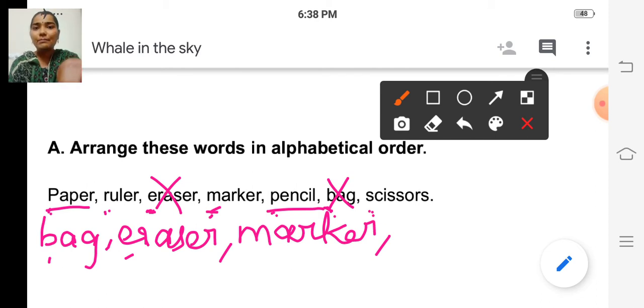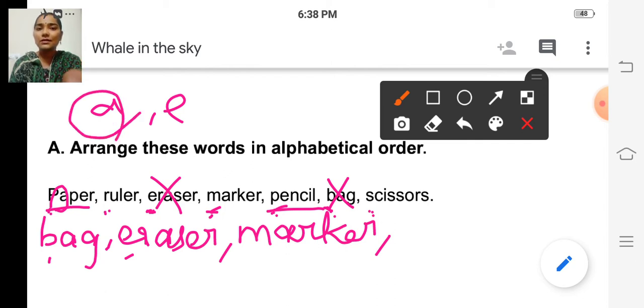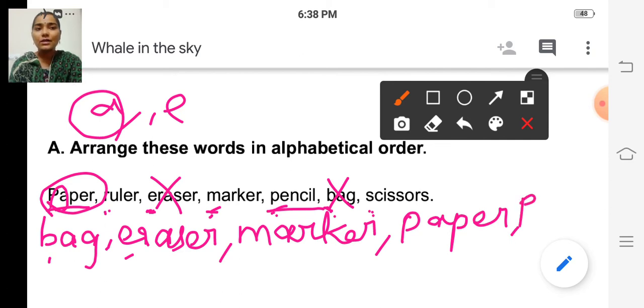Here, paper — the second letter of the word 'paper' is A, isn't it? And the second letter of the word 'pencil' is E. So A, E — which one comes first? A comes first, isn't it? So paper comes next, and after that pencil will come. Paper, and next one is pencil. We can cross out these words. The remaining words are ruler and scissors.